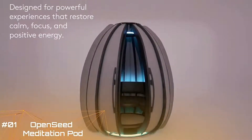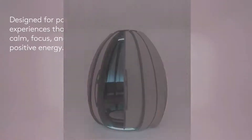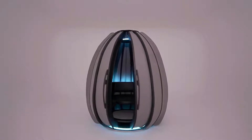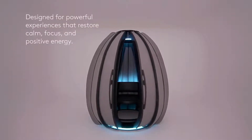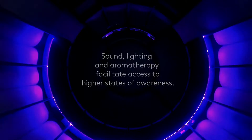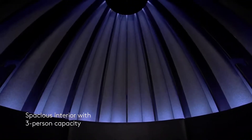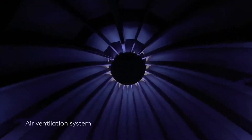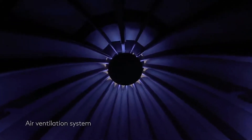Open Seed Meditation Pod: designed to provide moments of calm in the workplace and other high-traffic locations. By integrating sound, guided meditations, essential oils, lighting, and technology, it facilitates access to higher states of awareness where creativity flows and productivity peaks. In this isolated environment, uninterrupted by visual distractions, an individual has a much greater potential to quiet the mind and restore calm, focus, clarity, and positive energy. Features a menu of guided meditations, sound therapies, and other experiences with volume, brightness, and color controls.